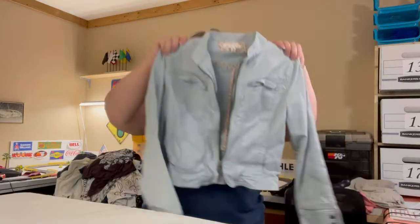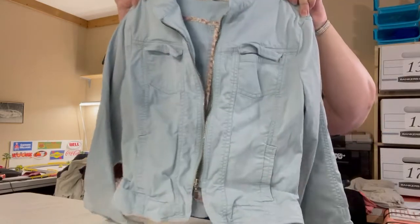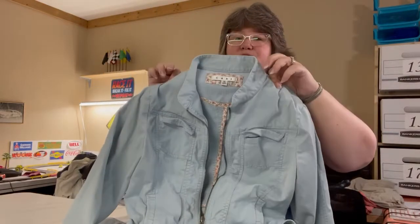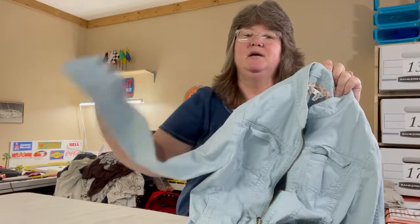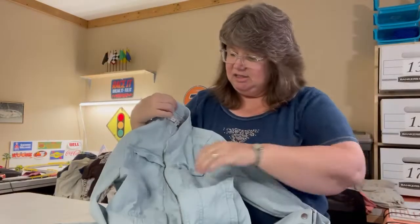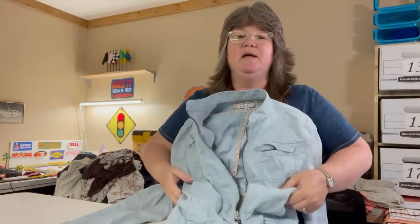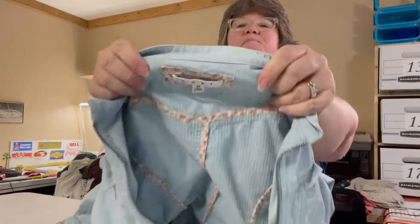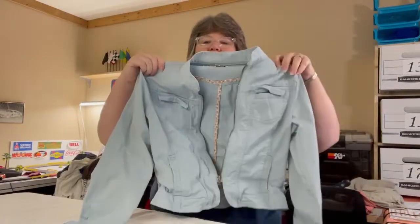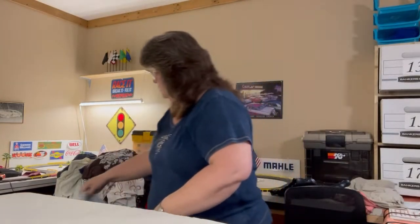I have a shacket — that's a shirt-jacket combo. It's adorable in a wedgwood blue with snap closures at the wrists, cute little chest pockets, and side pockets. It zips up and is a Cabbie medium. It's definitely a cropped jacket style — really cute.